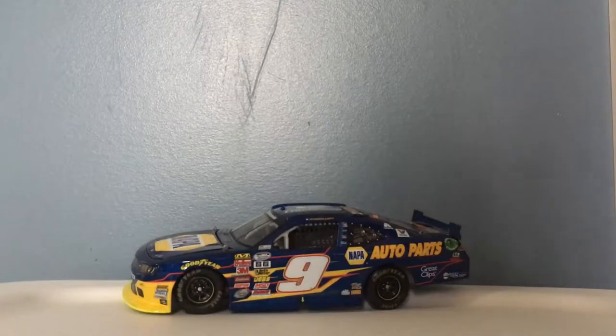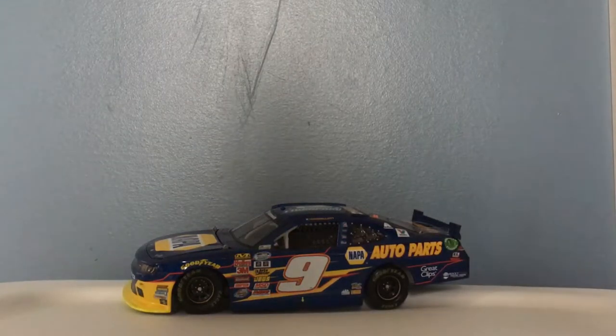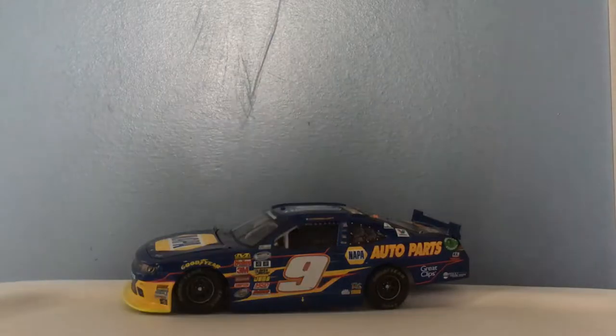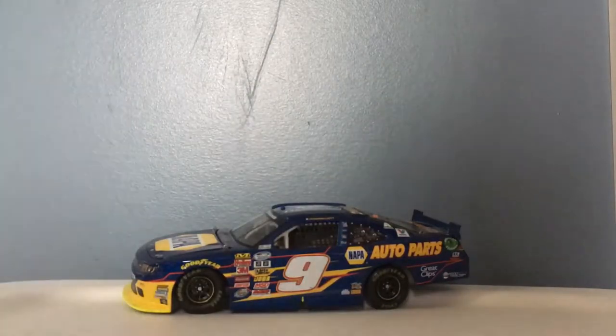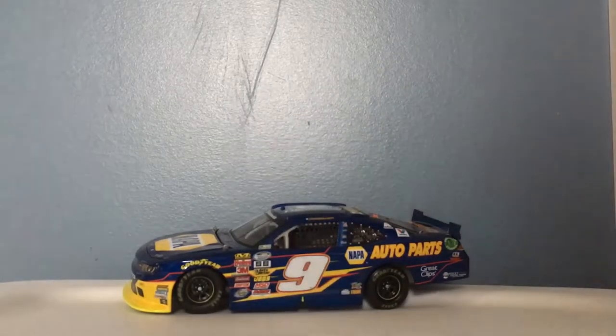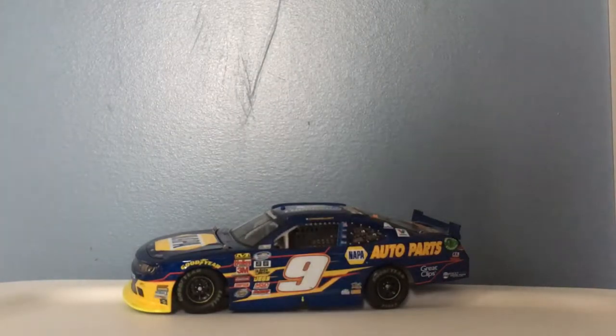I'm Keith Ruff and today it's going to be a special but different kind of review. We are going to be doing a review on Chase Elliott's 2014 Napa Auto Parts NASCAR Nationwide Series hauler. I got this hauler for Christmas from my uncle and aunt and my three cousins.